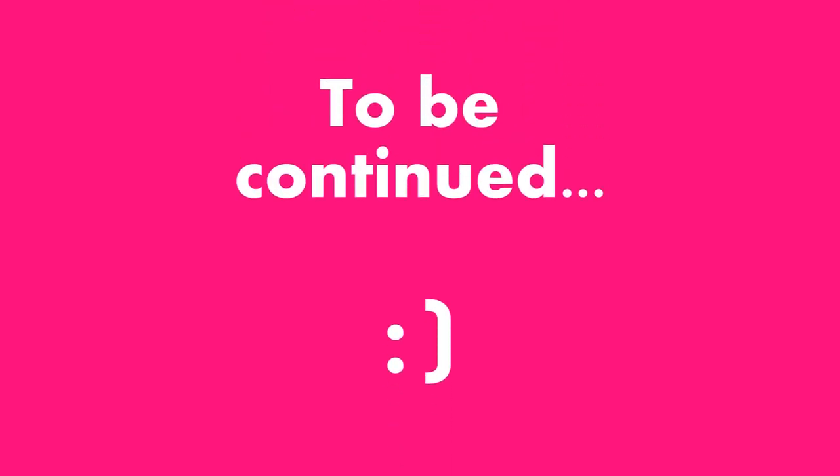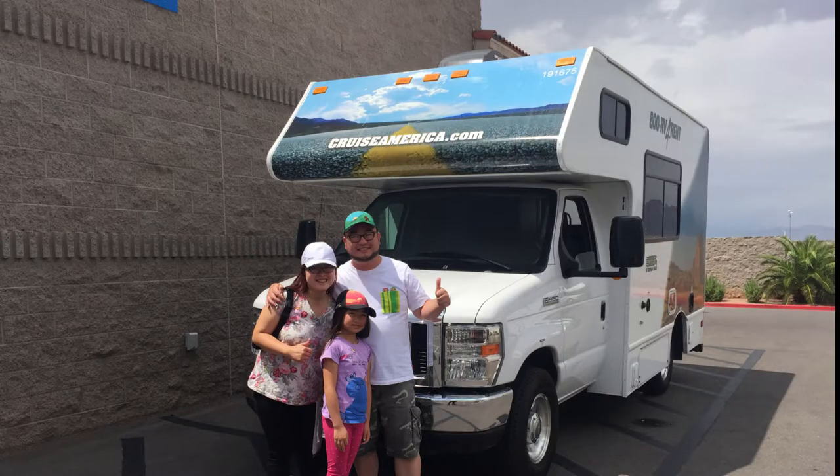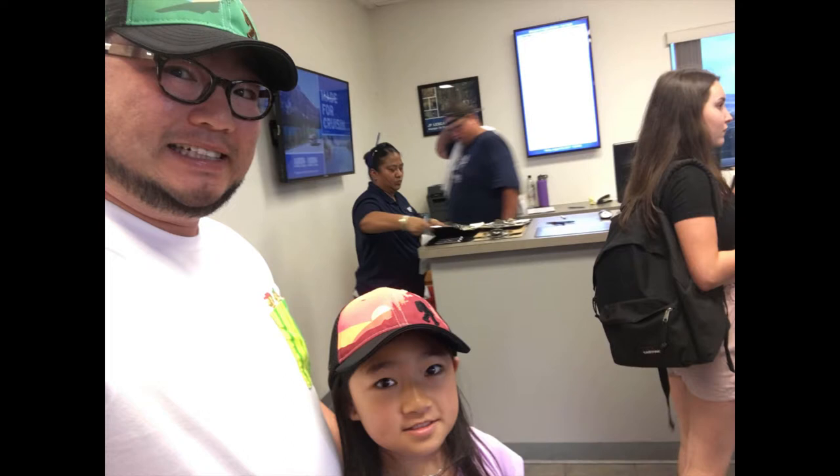Day one! Our adventure began at Cruise America. One small tip: make sure you call ahead of time and tell them you're coming. It does take some time to get your RV ready, so save yourself the pain of standing there for hours. Call ahead! Another tip is that you can park your car there at the parking lot, so if you're driving to pick up your RV, you're A-OK!